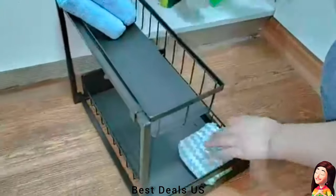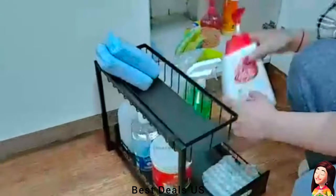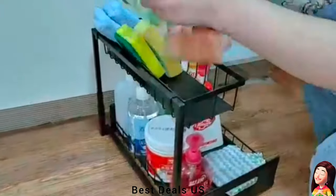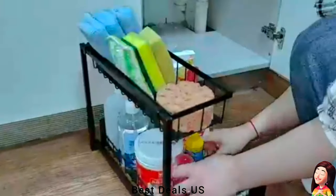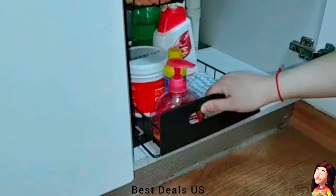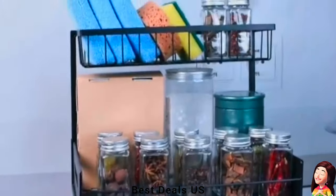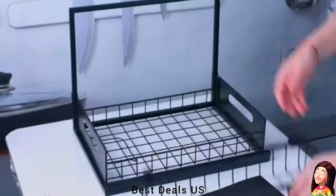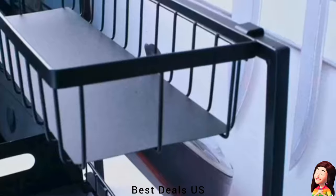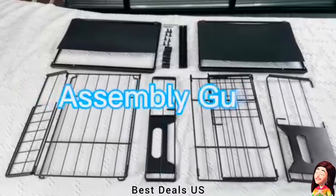Sink organizer — can solve your under-cabinet storage troubles and increase the utilization of limited sink space. With a pull-out cabinet organizer, you have room for all your stuff, and a slide-out system makes it easier to access everything you store under the sink. An adjustable, pull-out L-shaped under-sink organizer makes room for pipes and garbage disposal, ideal for use under the sink. Product link is given in the eighth link.